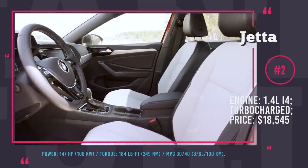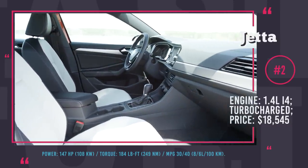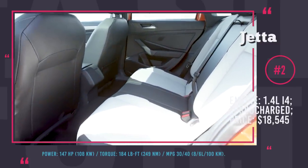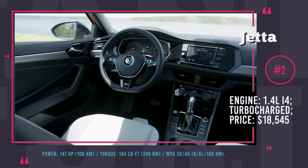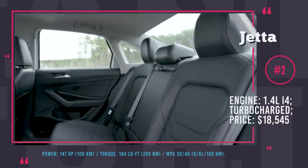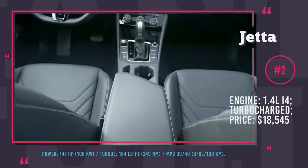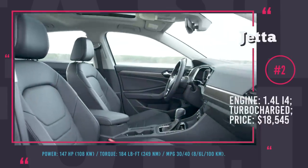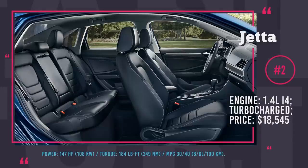It is brought into motion by an exclusive 1.4L turbocharged inline 4-cylinder engine with 147 horsepower. The lowest trims come with a 6-speed manual, but an 8-speed automatic is also available. As with any VW, the Jetta has a transferable 6-year or 72,000-mile warranty. The standard center screen is 6.5 inches, but upgrading gives you an 8-inch touchscreen navigation and a 10-inch high-resolution Volkswagen digital cockpit.